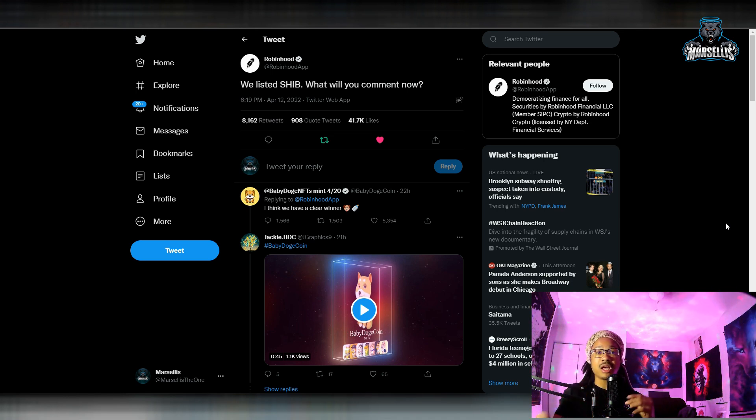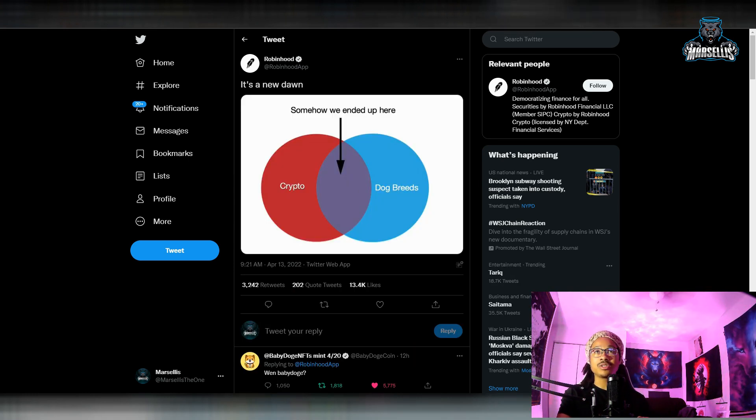Moving on, Robinhood just said 'we listed Shib — what will you comment now?' This is another tease, and they showed crypto and dog breeds with Robinhood listing those cryptos. We've got Doge listed there, we've got Shib, and they're probably going to start listing others like Baby Doge. Floki has been pushed too, but Baby Doge I definitely believe has the possibility to get on there — we just need to continue pushing Baby Doge to the masses.